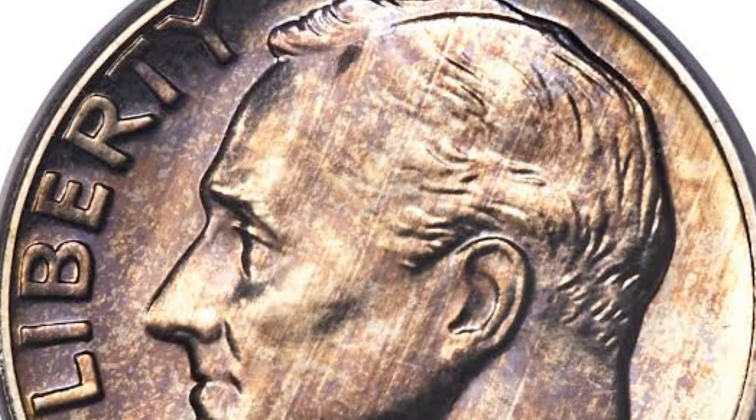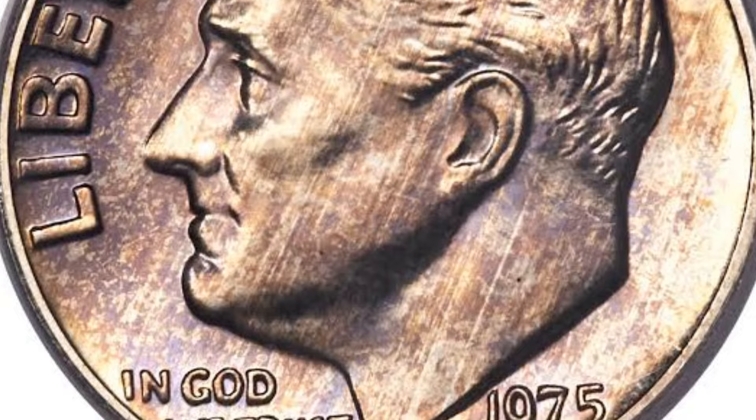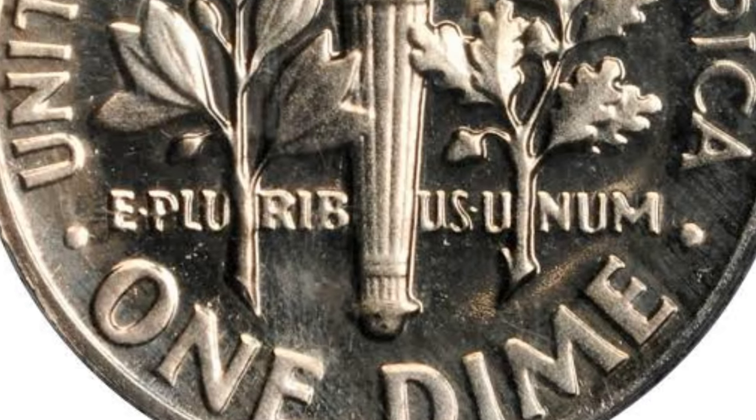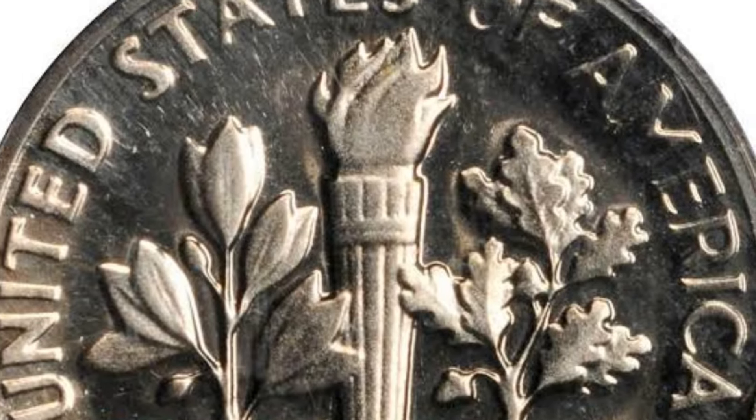Roosevelt dime: $456,000. A minting mistake makes the 1975 No S Roosevelt dime a hot item with collectors. This coin was struck at the San Francisco mint and should have borne the S mark above the date to indicate its origin. However, a few coins didn't have the mark.